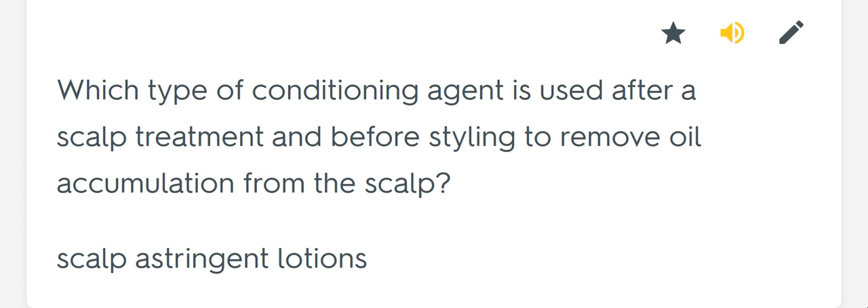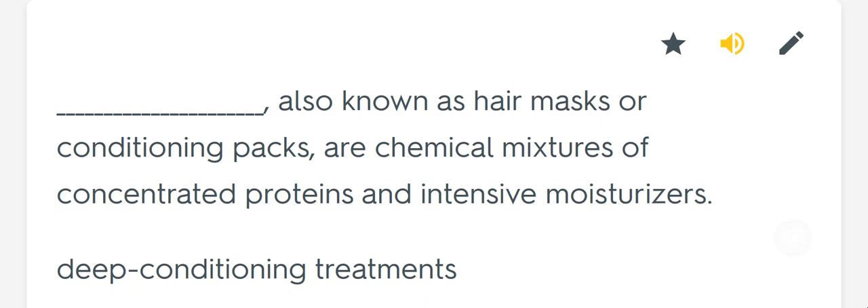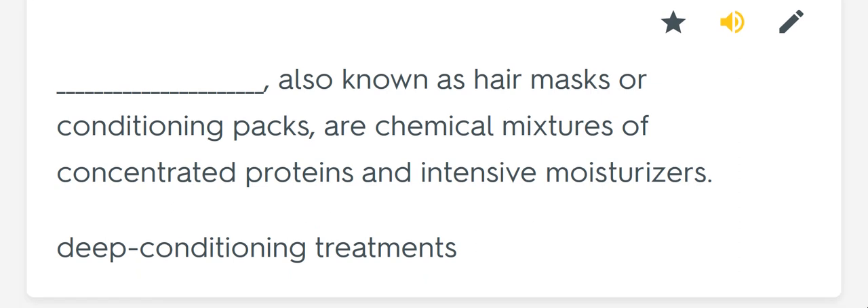Which type of conditioning agent is used after a scalp treatment and before styling to remove oil accumulation from the scalp? Scalp astringent lotions. Blank, also known as hair masks or conditioning packs, are chemical mixtures of concentrated proteins and intensive moisturizers. Deep conditioning treatments.